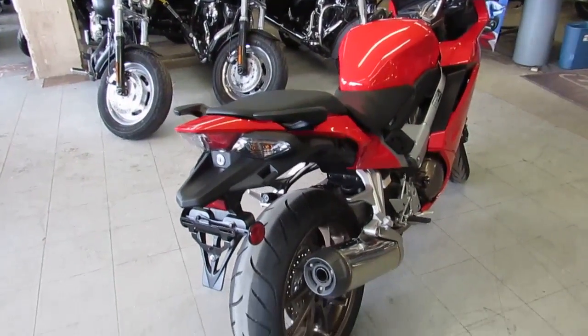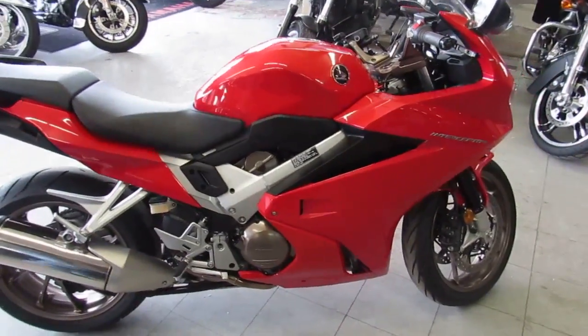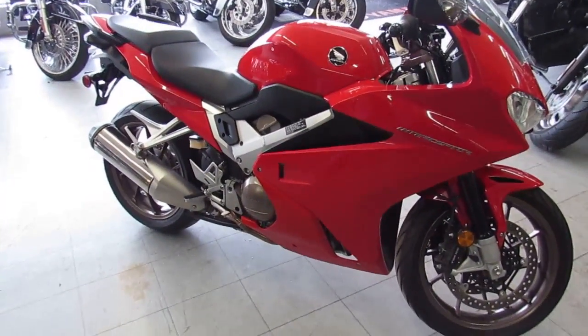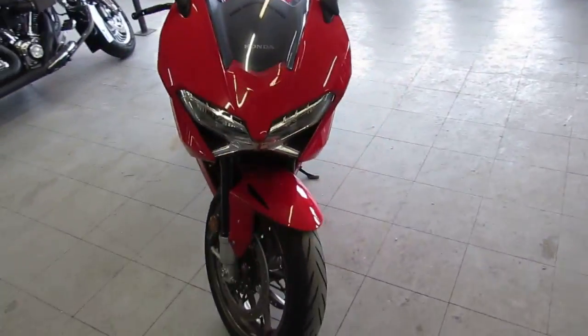This thing's not even broken in — it's got 1190 miles. It's a 2014, all the fluids have been changed, it's one owner, and this thing's ready for the street. These things are a unique bike. It's got a single-sided swingarm, and this one's loaded up with ABS brakes and traction control.